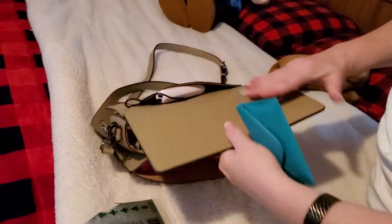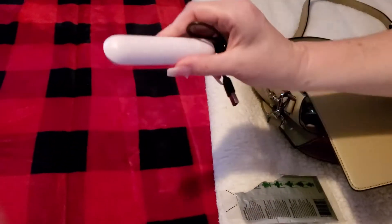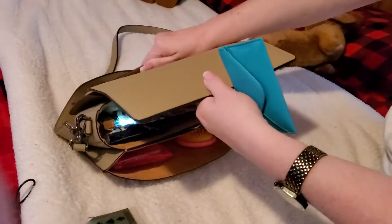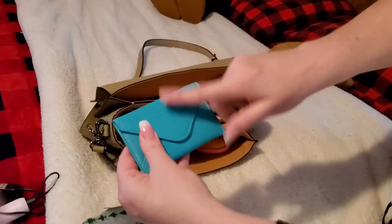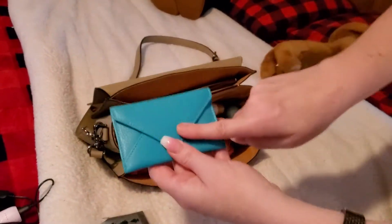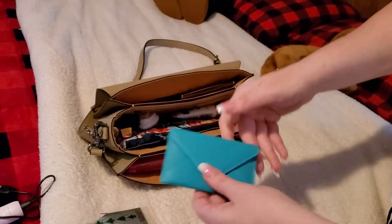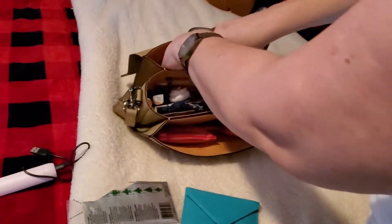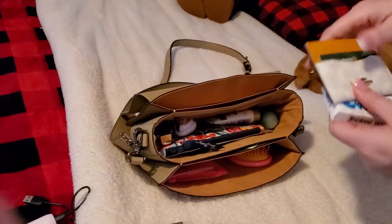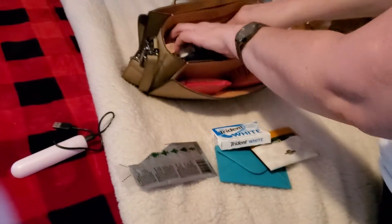In this back pocket I tend to put a lot of flat items. Other than that, this is just a charger for your phone — it's like an extra battery. This is a card holder I got from Leatherology, also from this brand. They have key cases too — I have one of those, I just haven't changed out my keys yet. This is a Coach card wallet.